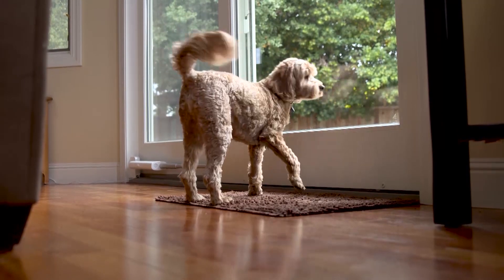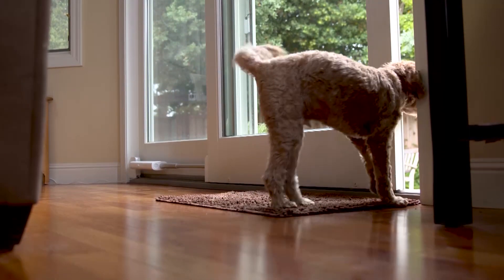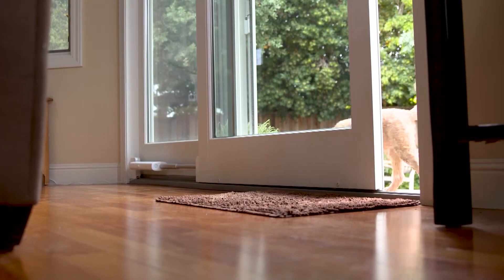The good news is technology has literally opened a door to end a pet's captivity. Waze-in is a smart device that can turn any existing sliding glass door into an automatic, app-controlled pet door.